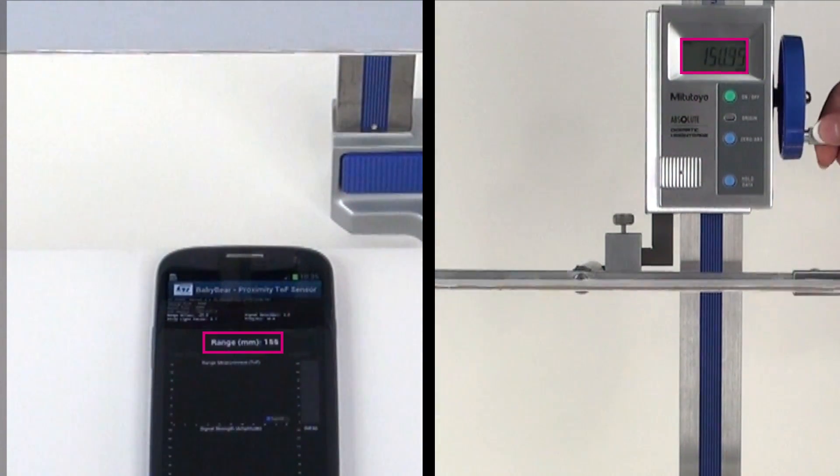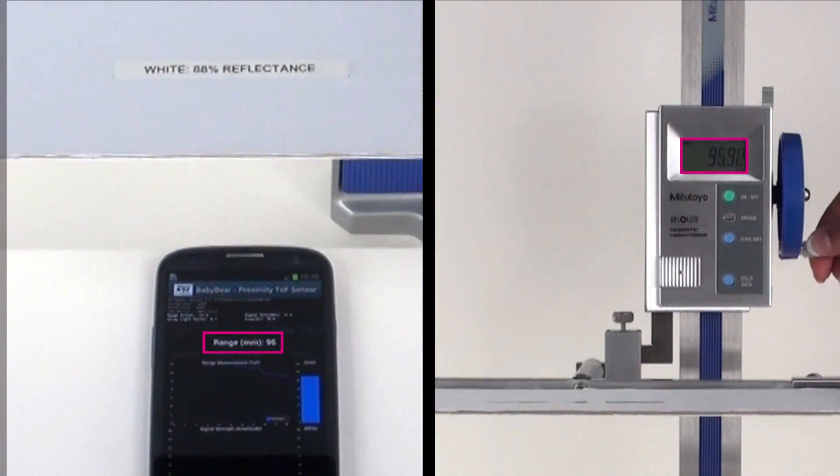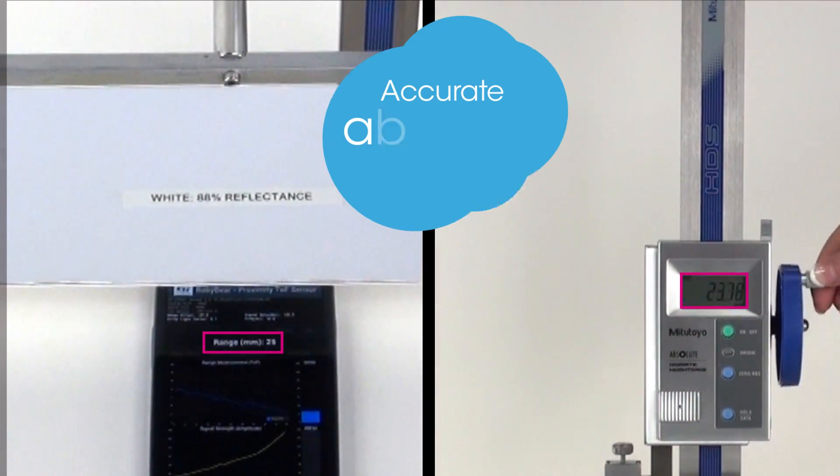A direct comparison with an electronic meter shows that the VL6180 is able to deliver a fast and accurate absolute distance measurement.